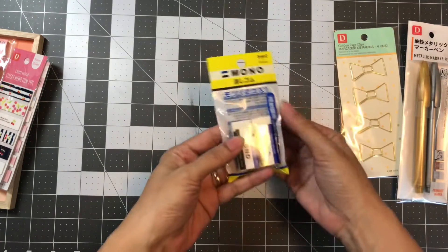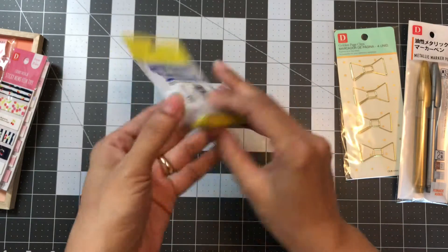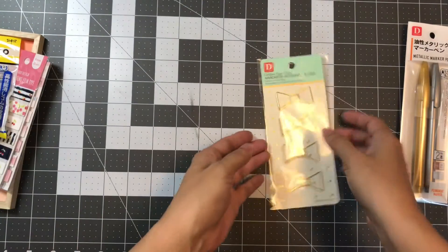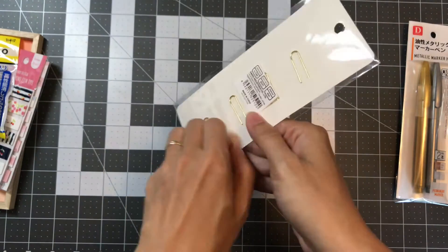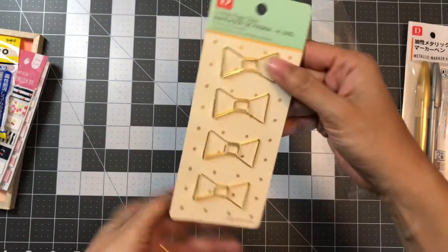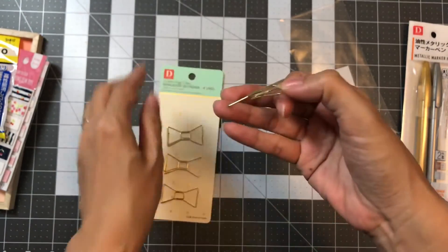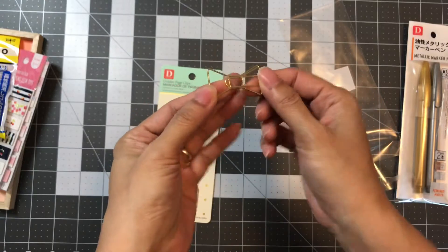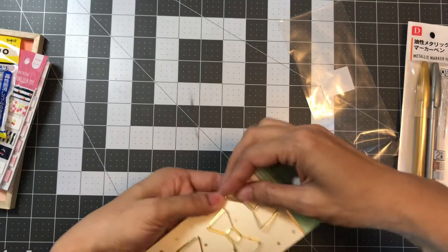What else I got was the Mono Tombow plastic eraser. I was going to share one with my son for school and keep one for myself. And then I saw these little paper clips — they're really cute. You know how some paper clips leave a dent or mark on your paper? I had to try these out. I think they'll be good — cute little ribbon-style paper clips.